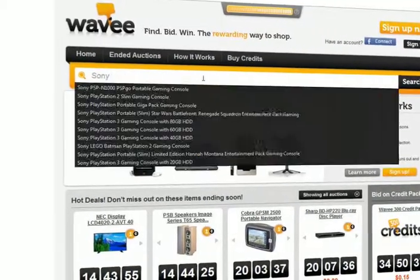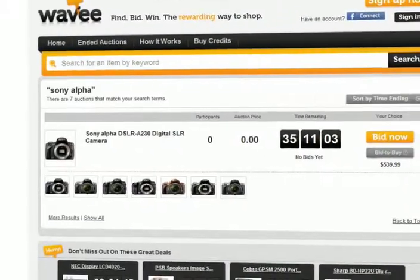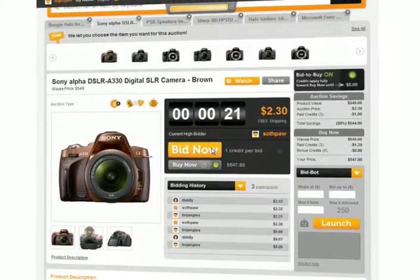Next, find exactly what you're looking for using Wavy's advanced search system. Our broad product selection and variety makes it easy for you to find exactly what you want. Once you've found your item, you're ready to bid.